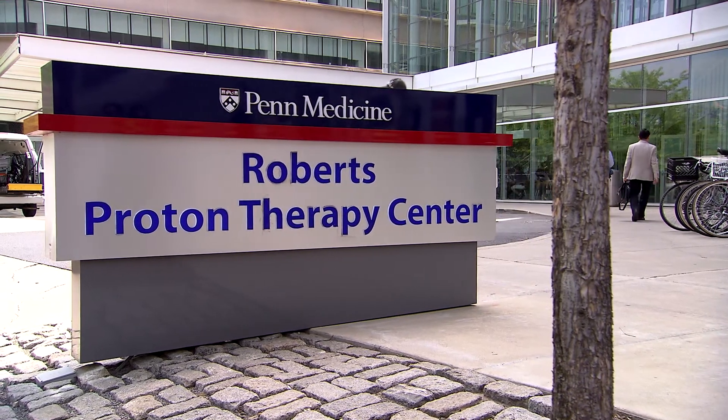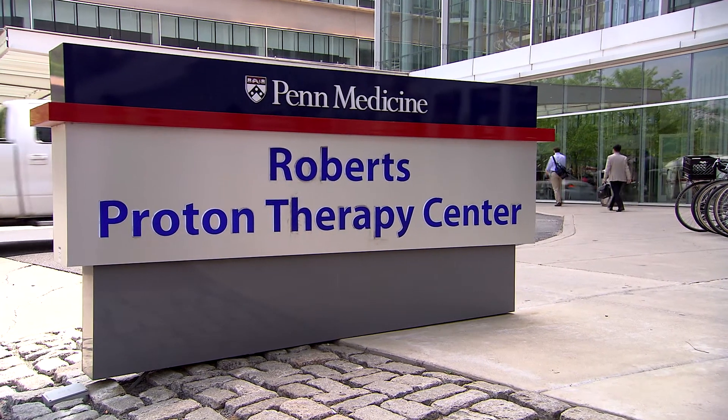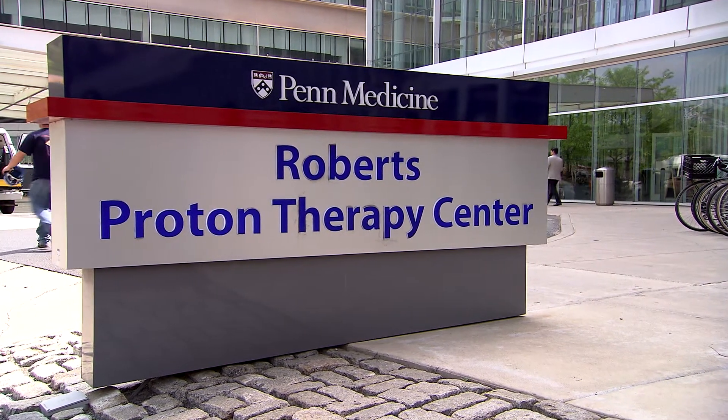Protons really offer a unique opportunity to deliver radiation in a way that minimizes the exposure of normal tissues to radiation. We have been developing the technology since the day we started this. The technology today is very different than when it was seven years ago when we opened the center.